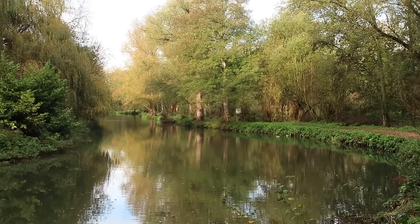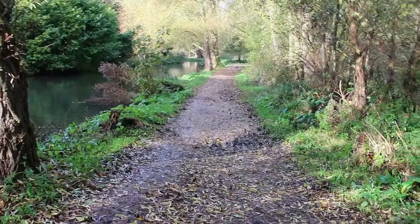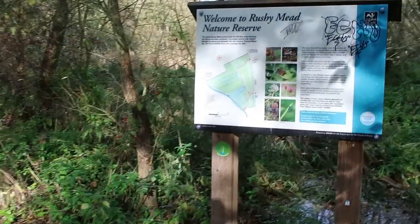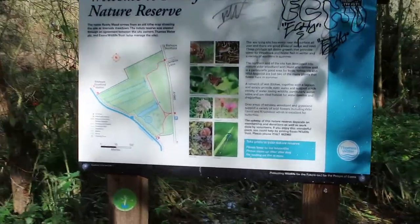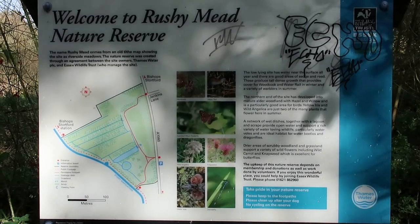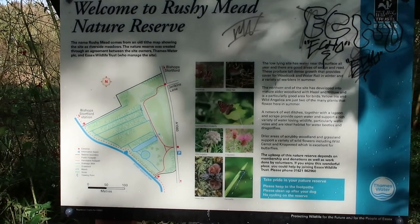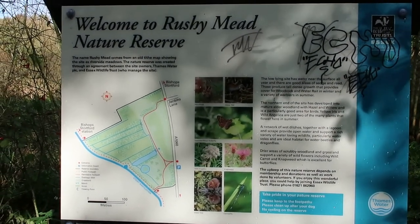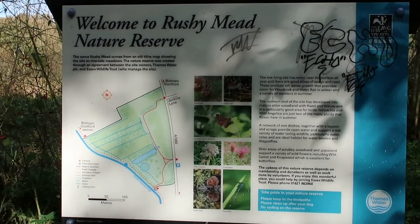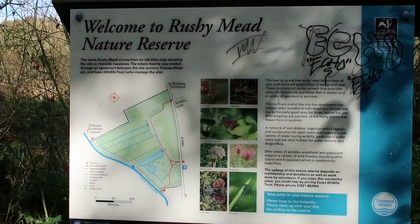Here we are arriving at Rushy Mead nature reserve. We're going to walk along the towpath to have a look and see what we can see. Rushy Mead nature reserve was an old Thames Water site for the original sewage treatment works for Bishop's Stortford in days gone by.